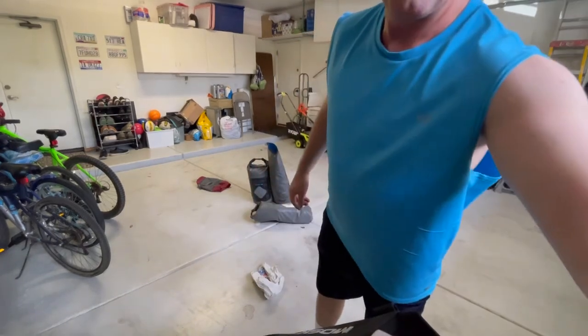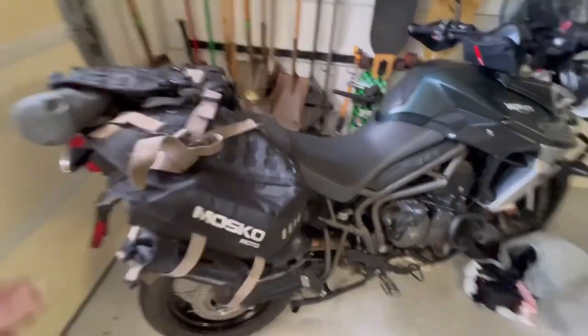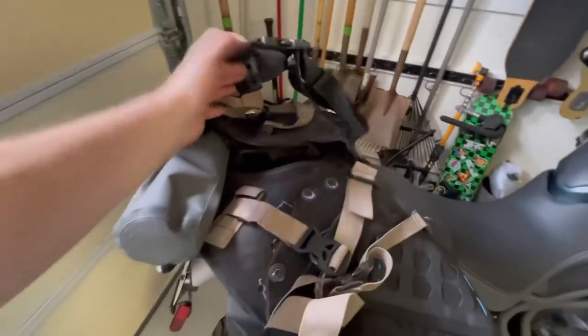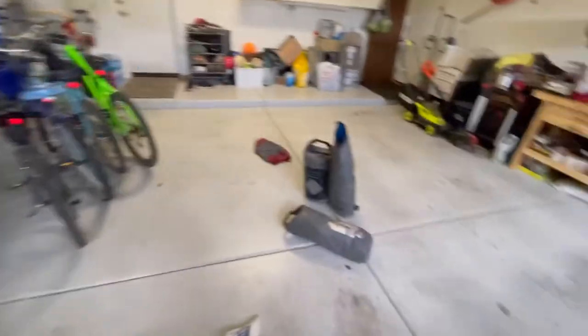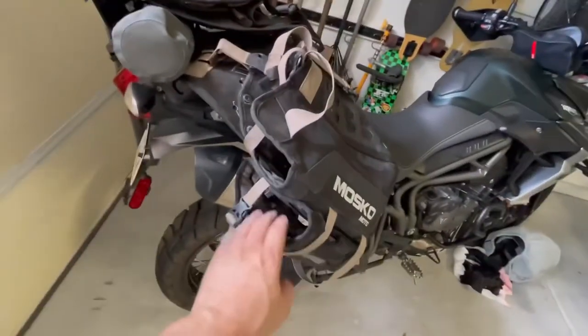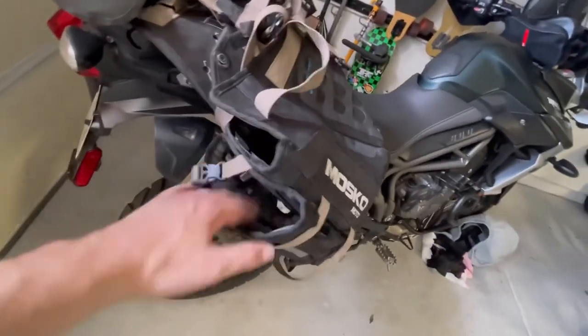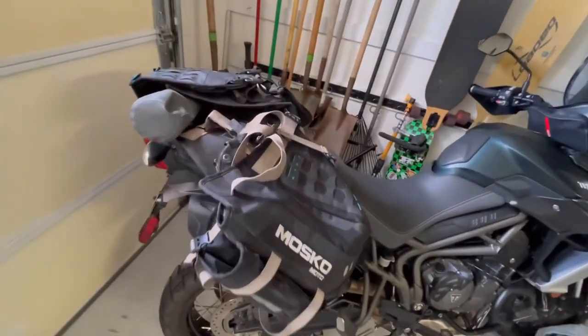On my bike right here — it's a Triumph Tiger 800 XCA 2018 — this is where I put my tent, bags, and poles. I'll put the Stinger 22 tail bag right there, the two side bags will fit in there, and then I've got some two-liter water that I'll put in as well.